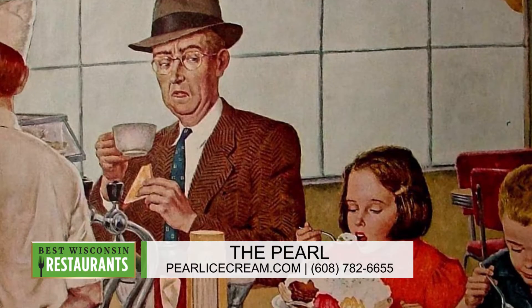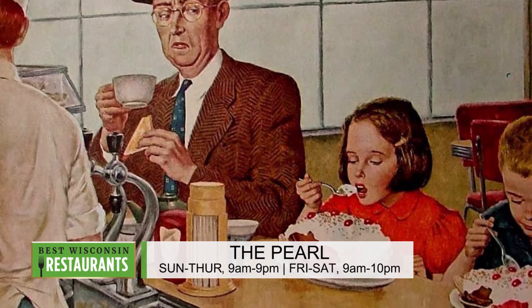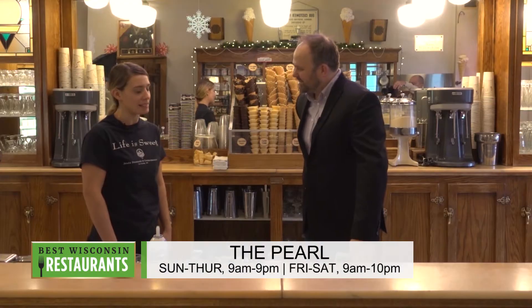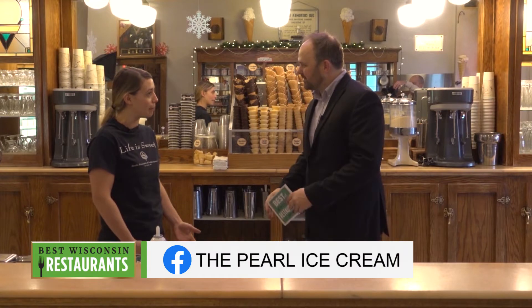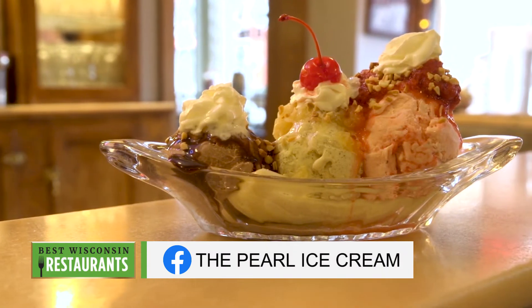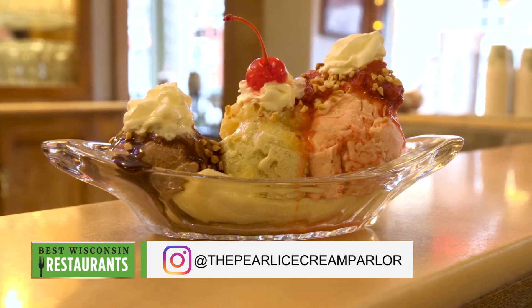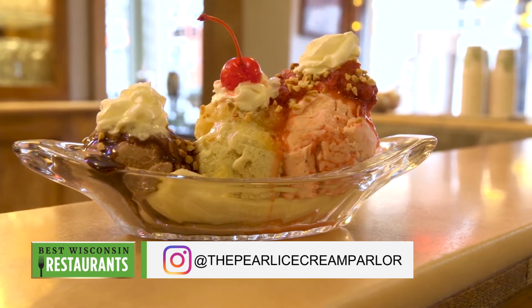So the banana split was invented in 1904 in Pittsburgh, Pennsylvania. At the time, bananas were a newer import. Ice cream parlors were starting to get inventive and put them on their sundaes, and that's how the banana split was created.